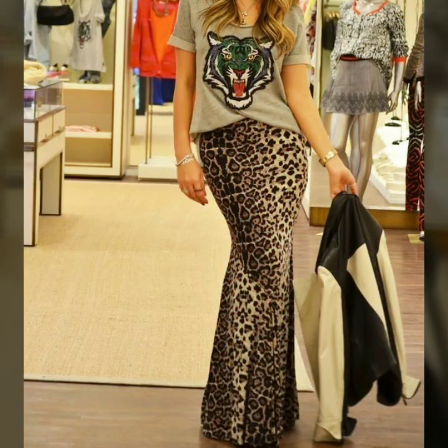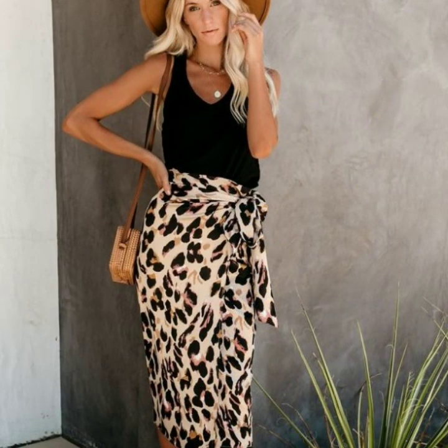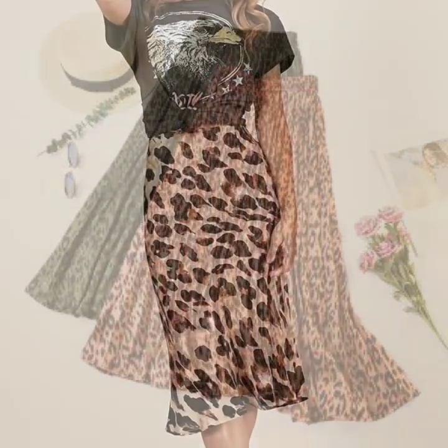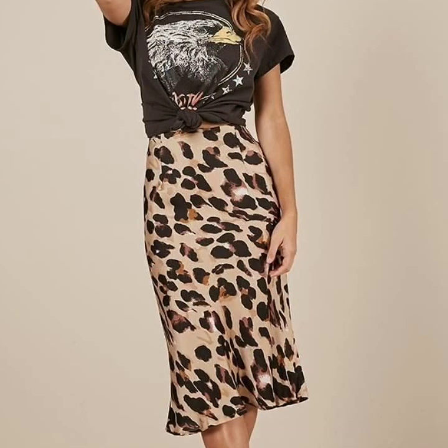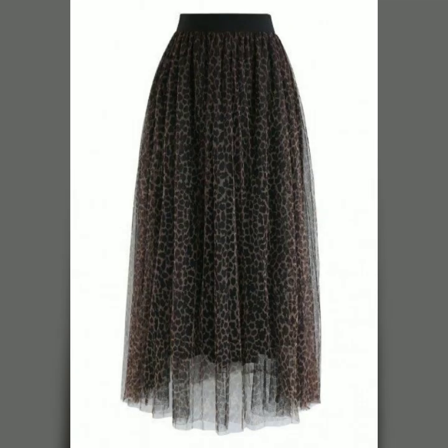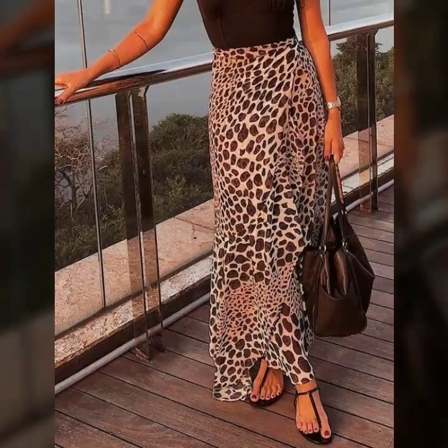Friends, if you are loving these leopard print skirt designs, please do like my video and subscribe to my channel if you haven't subscribed yet. If you have subscribed, please do also click the bell icon. After clicking the bell icon, you will get notifications of all my videos and you will never miss any video or collection on my channel.